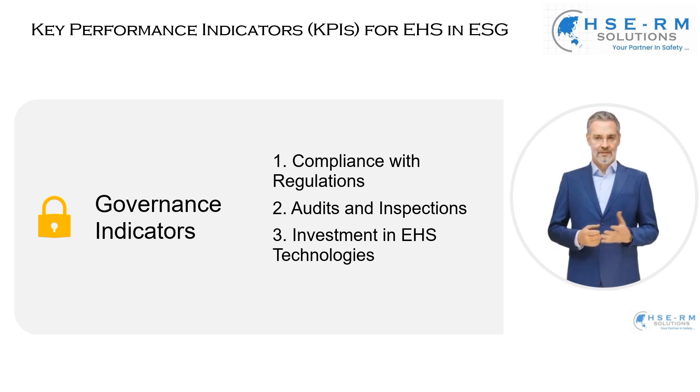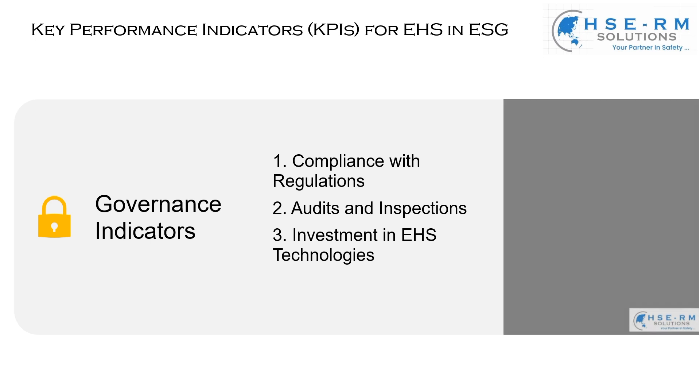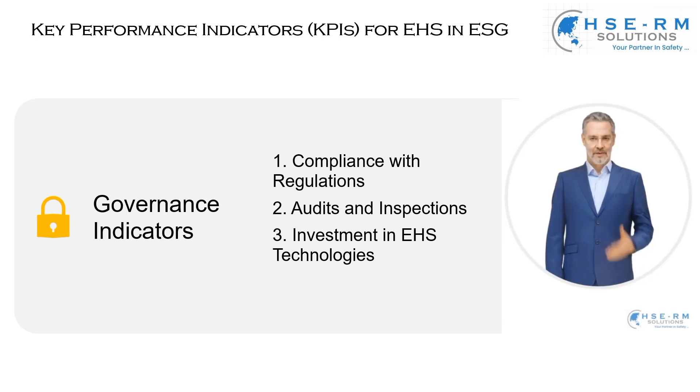Lastly, investment in EHS technologies. This is a tangible indicator of our commitment, representing the funds we allocate towards safety and environmental management systems. Investing in cutting-edge technology isn't an expense — it's an investment in our future, a future where safety and sustainability are integrated into every aspect of our operations. By leveraging technology, we aim to be proactive rather than reactive, setting new benchmarks in EHS management.